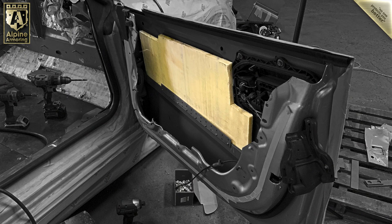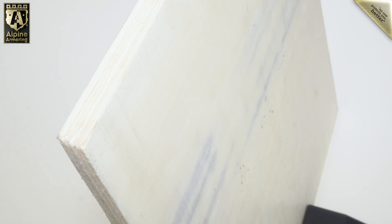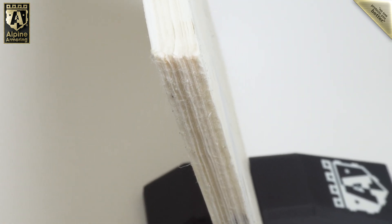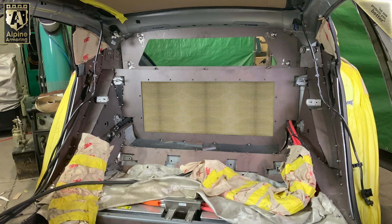Areas like the door were perfect for installing lightweight polyethylene composite materials. Here's a closer look at a sample of ballistic polyethylene composite. Atypical ballistic materials like these offer extremely reliable protection at a fraction of the weight associated with standard ballistic steel. Another area perfect for this weight-saving ballistic composite is the custom-built partition installed behind the rear passenger seats.